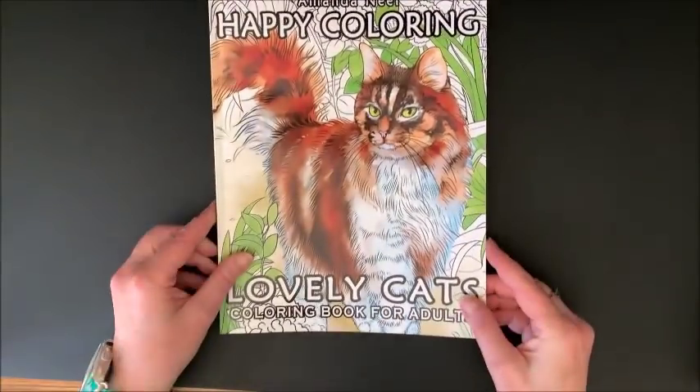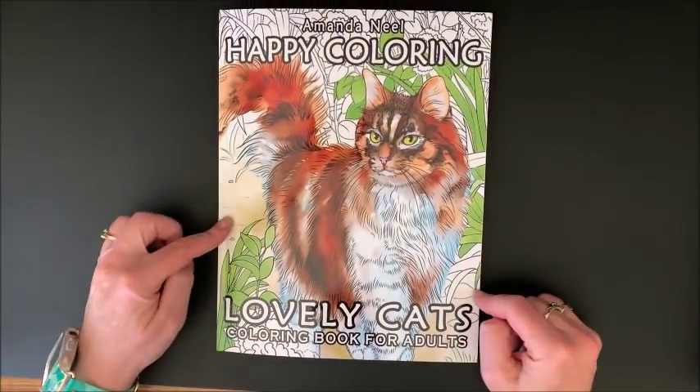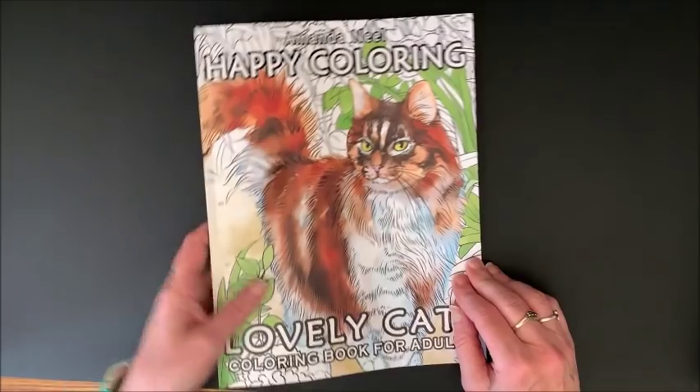So this is Happy Coloring, and this one's called Lovely Cats by Amanda Neal.